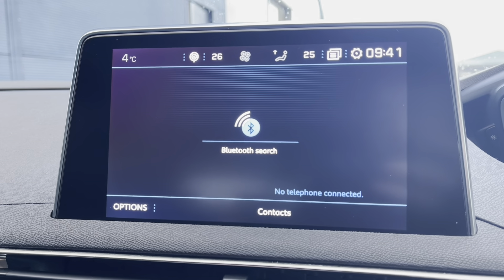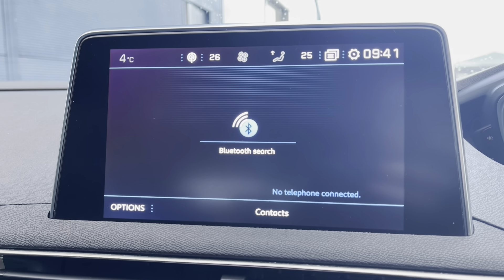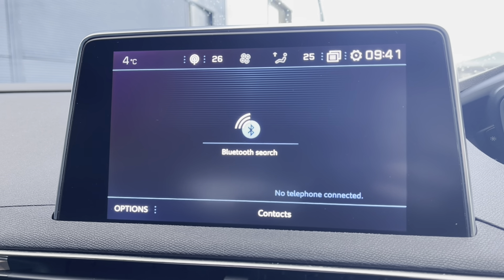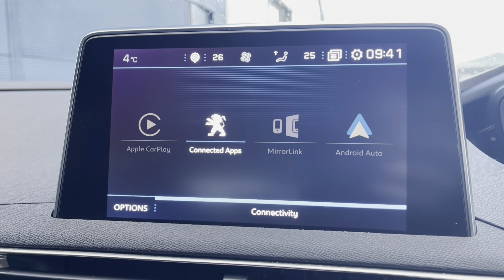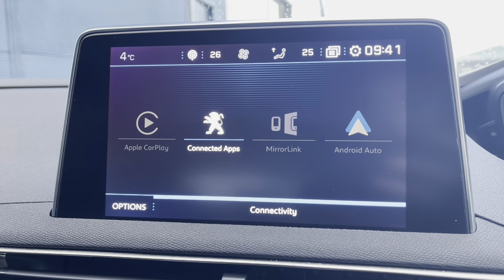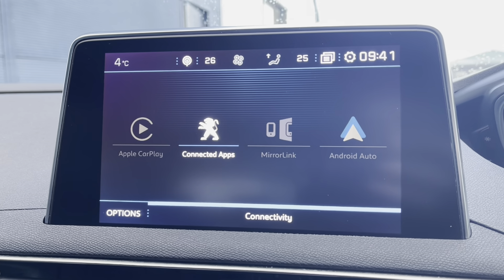This car is also fully equipped with Bluetooth, meaning you can connect your phone for receiving phone calls and text messages, as well as getting pictures up on the big screen. You can also connect your phone via Android Auto or Apple CarPlay, which is most ideal for getting Google Maps or any other Android or Apple apps up on the HD multimedia screen.